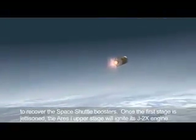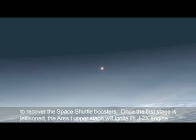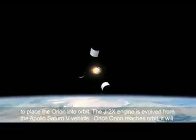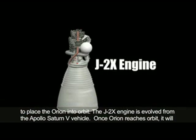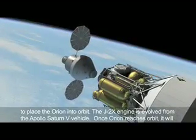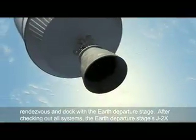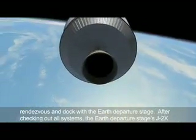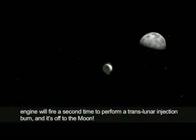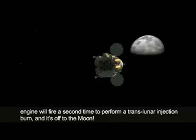Once Orion reaches orbit, it will rendezvous and dock with the Earth departure stage. After checking out all systems, the Earth departure stage's J-2X engine will fire a second time to perform a translunar injection burn, and it's off to the Moon. Arriving in lunar orbit, the crew will descend to the Moon's surface in the lunar lander. Capable of carrying twice as many astronauts to the Moon's surface as did Apollo, the lander will enable the crew to stay for more than a week at a time, performing scientific investigations and, in essence, learning to live off the land.